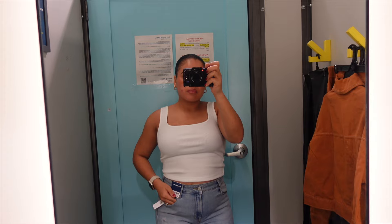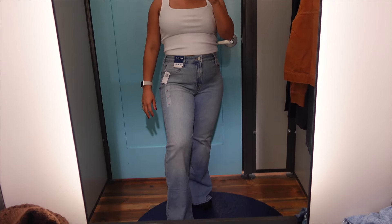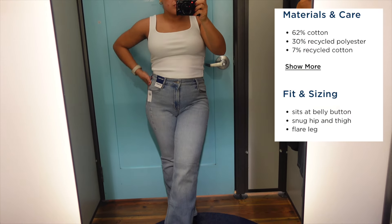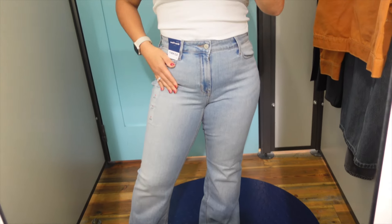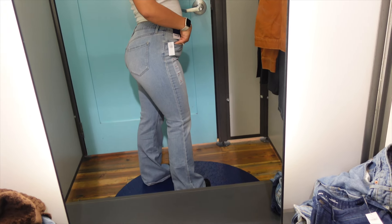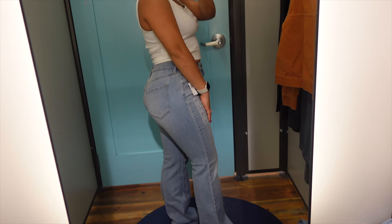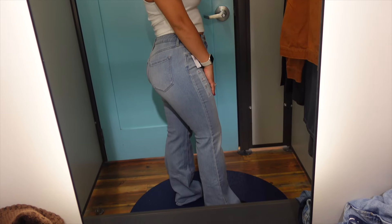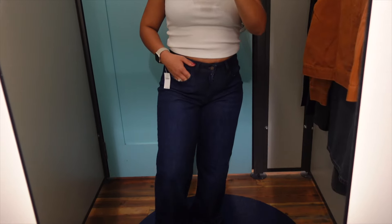Now I told y'all we were going to get into the jeans in more detail so you guys can make an informed decision. These right here are the wow high-waisted flare jeans. When I tell you these are absolutely gorgeous — I was not expecting these to fit me the way that they did. I got these in a size six, and these are the light wash ones. They are 62% cotton, 7% recycled cotton, and 30% recycled polyester. They're high-waisted so they sit right at the belly button, very snug at the hip and thigh, and they flare out on the legs. It took every ounce of restraint for me not to buy these today, but I know there's a sale coming up so I will wait.